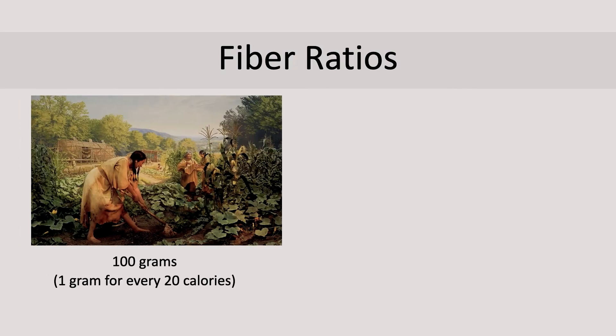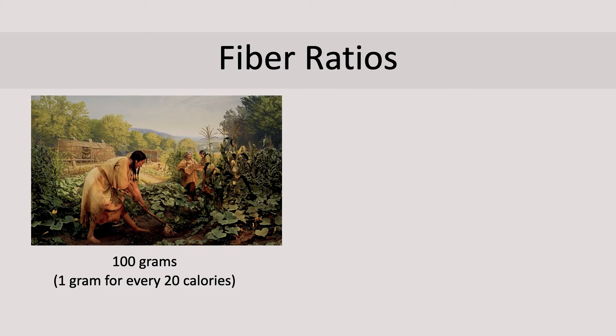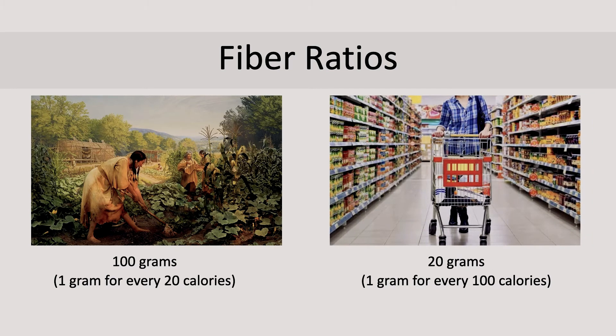Our ancestral diets, back when we used to gather our food from nature, consisted of 100 grams of fiber. Now we're lucky if our diet has 20 grams of fiber, considering all the packaged and processed foods we eat. When I'm talking about fiber, I'm talking about the fiber you have to chew, chew, chew in order to swallow — like celery or cabbage. Our intestinal system functions well when it has 1 gram of fiber for every 20 calories instead of 1 gram for every 100. With that fiber, you also need to drink lots of water — almost a gallon a day — because the fluid and fiber is retained in the food waste and gets expelled quickly from the body.